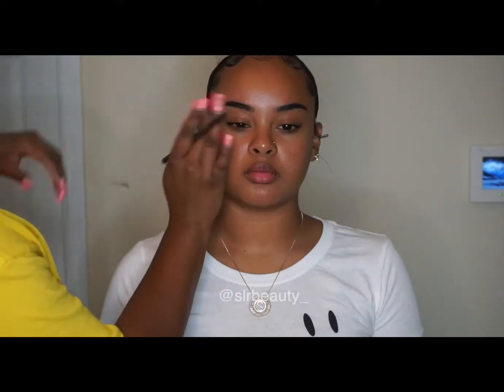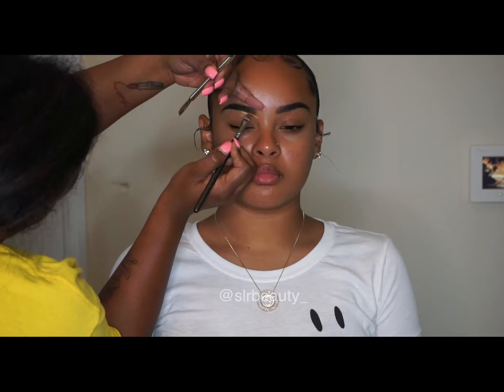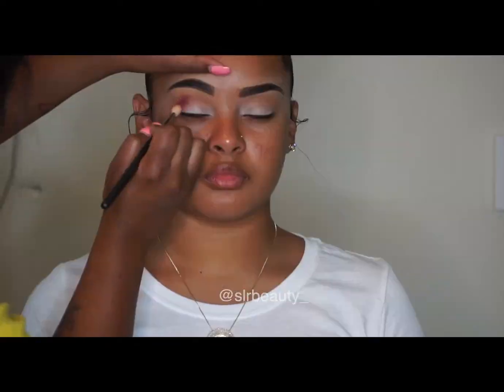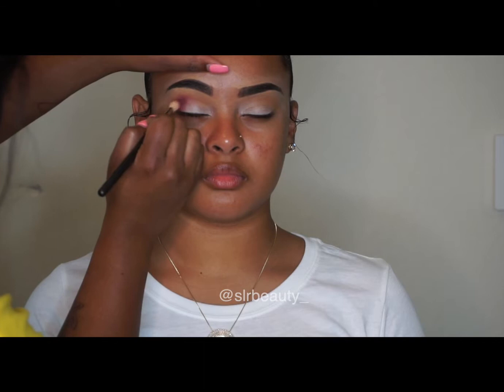Hi guys, welcome back to my channel. I'll be doing a quick fall look on my beautiful model here. I'm just filling in her brows and cleaning it up with concealer. Now I'm using the Jackie Aina palette, the collab with Anastasia.